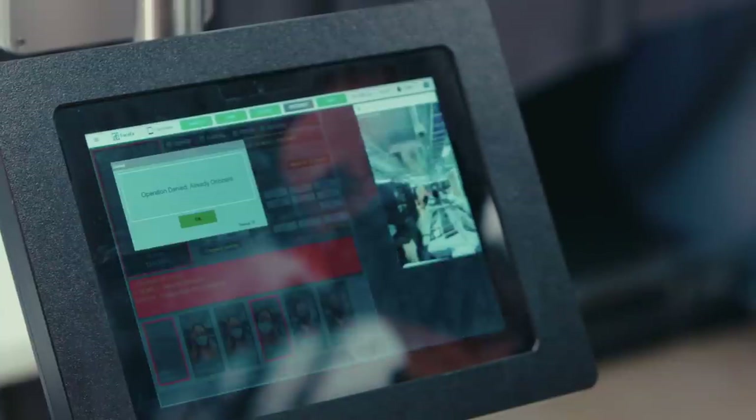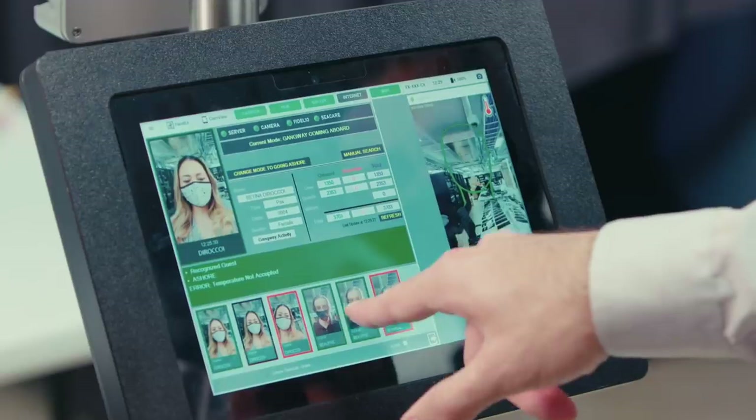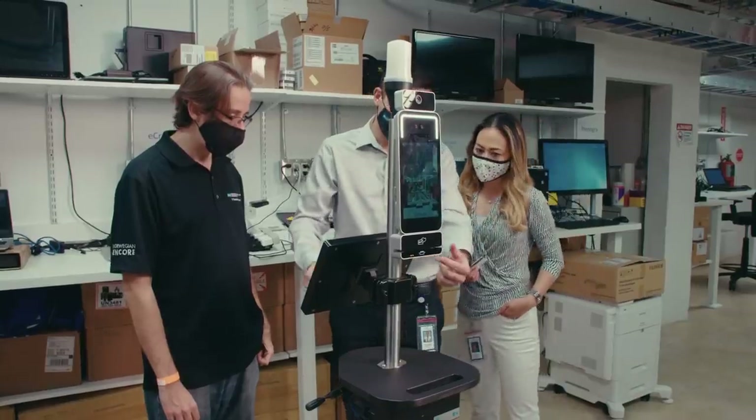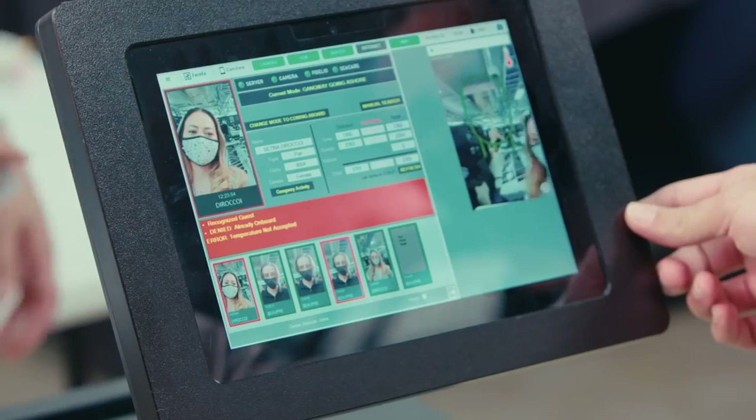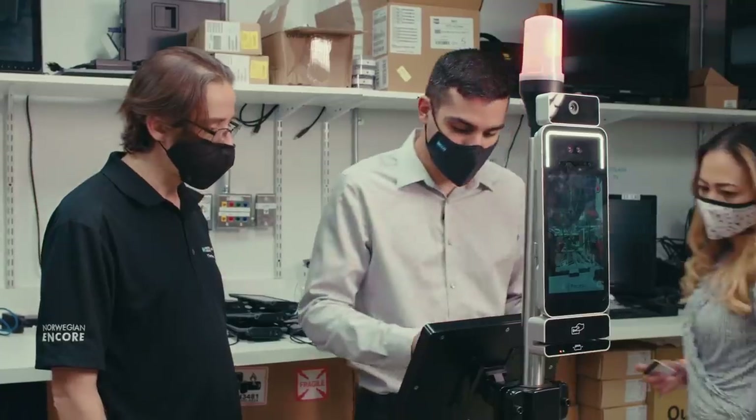We have a massive team of IT working on this. Today we were looking at SpaceX facial recognition. It's pivotal that SpaceX works perfectly because that's how we know who's on and who's off the ship. It's a huge security requirement for us to know, when we're at a port of call, who's going to be leaving the ship and who's coming back on the ship, making sure that we have everybody we need on board.